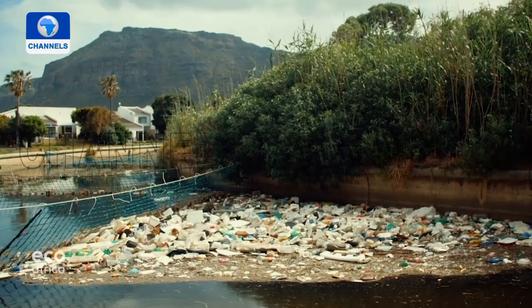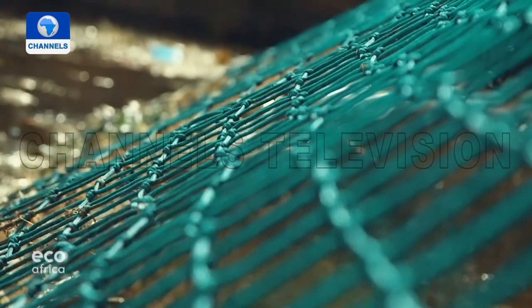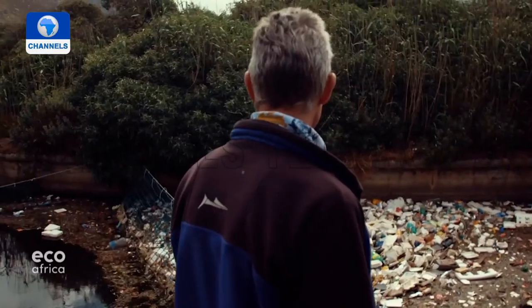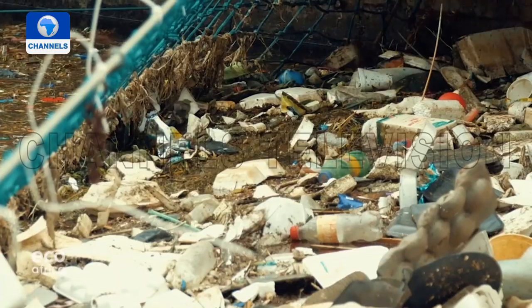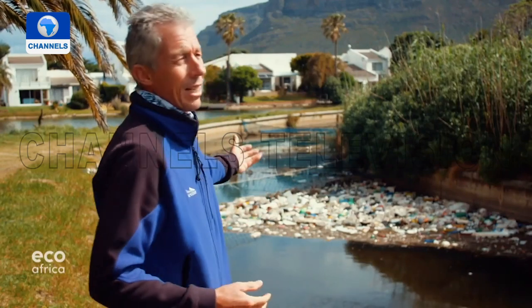Other initiatives start at an earlier stage, concentrating on rivers. The community of Marina da Gama has set up a series of nets with different sizes to catch plastic along waterways before it reaches the ocean. Marine plastic researcher Peter Ryan from the University of Cape Town estimates that between 60 and 90 percent of marine plastic on beaches arrives via waterways. These interventions intercept litter before it gets into the sea, and are starting to make a significant difference.